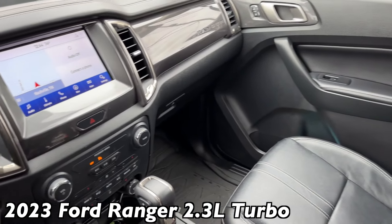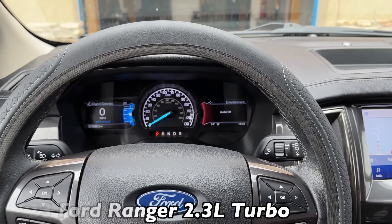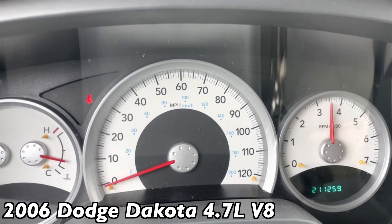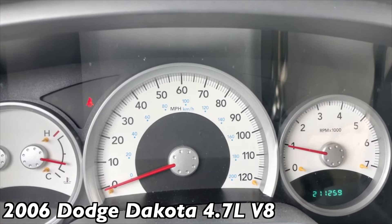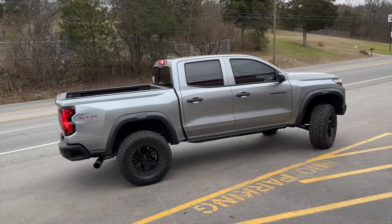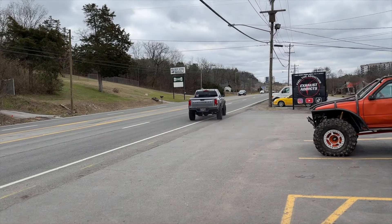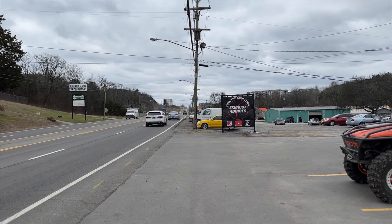This is what it looks like inside. Chevy Colorado Trail Boss, four-cylinder turbo, Black Widow. Nice — it's a perfect clean sound. If it were mine, I'd probably get rid of the resonator though.